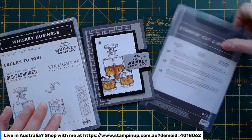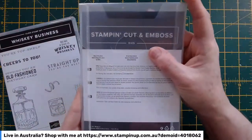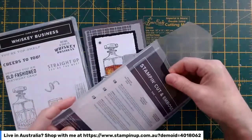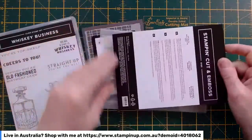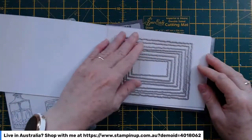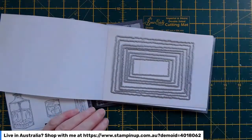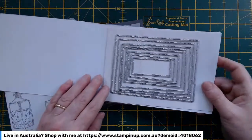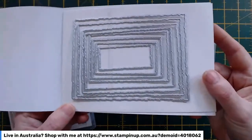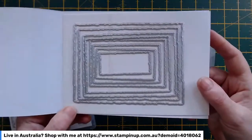Today I have a new die set that just arrived in last week's order — the deckled rectangle dies. I've been seeing so many beautiful cards using these dies that I thought I definitely have to get them. We've got stitched rectangles and stitched shapes and various other rectangles, but the jagged, ragged edges of these rectangles make them really attractive.